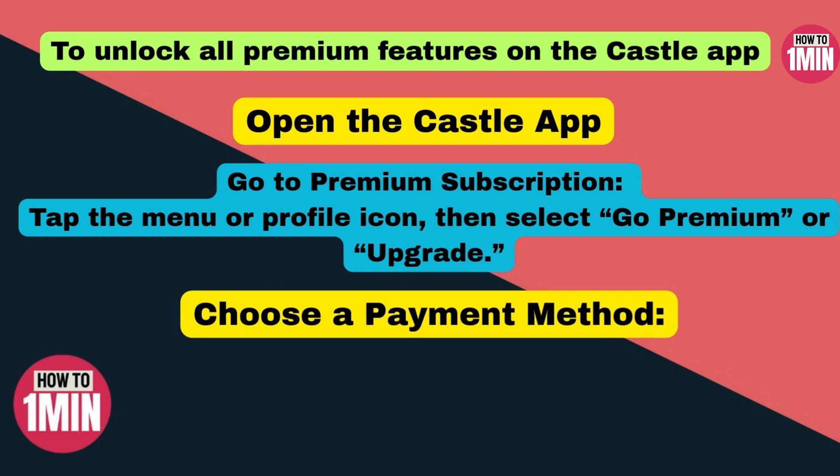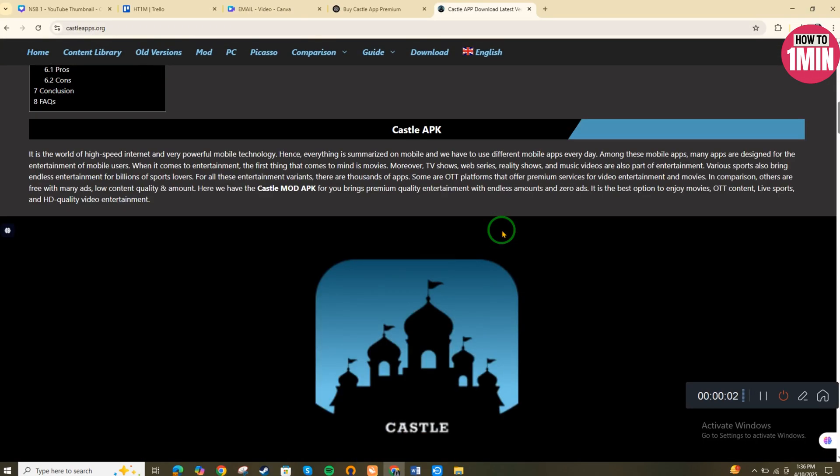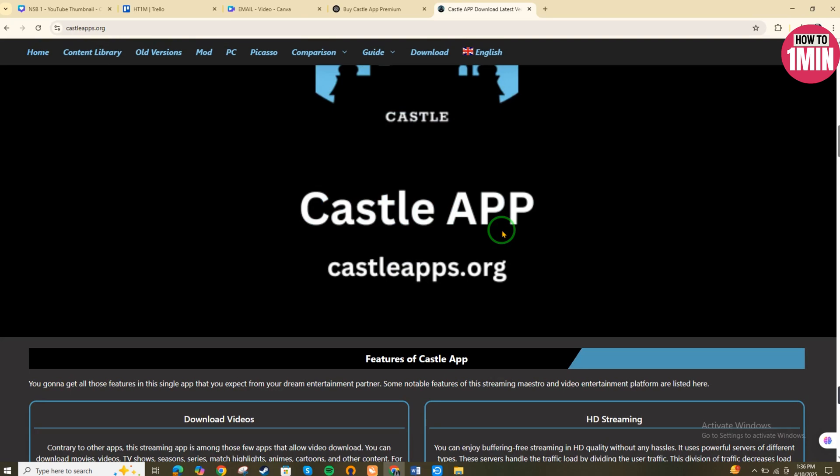And that's it — you are now all set with Castle app premium and ready to enjoy those awesome extra features! Was this helpful? Let me know in the comments below. Don't forget to like, subscribe, and hit the bell icon so you never miss an update. Thank you for watching!